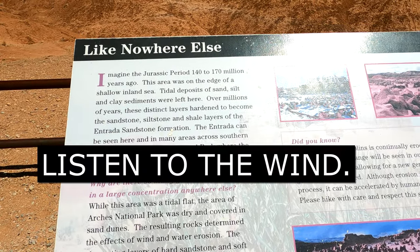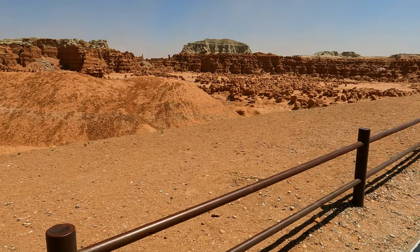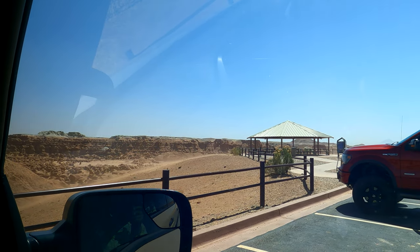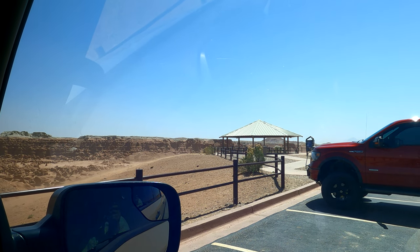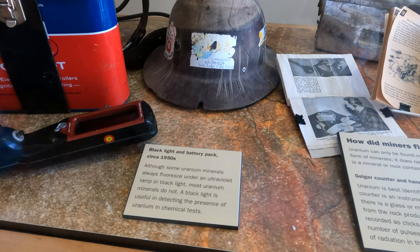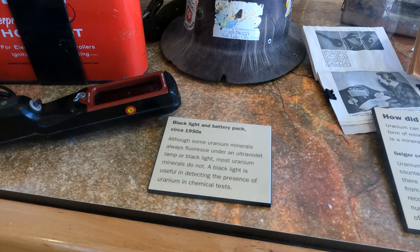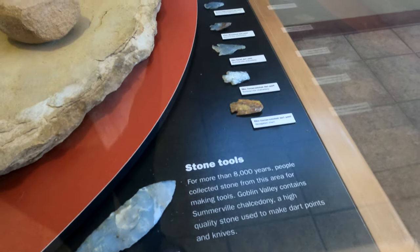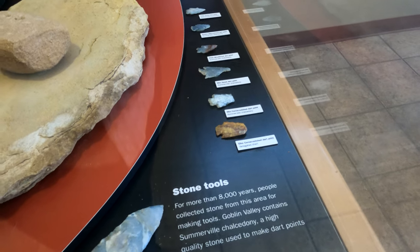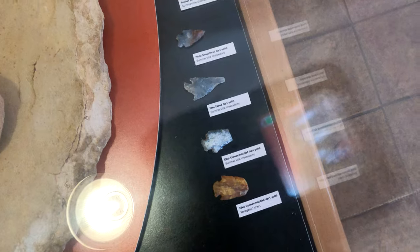This was created 140 to 170 million years ago. It's so windy and sandy out there — I can feel grit between my teeth. This exhibit talks about how miners found uranium — the Geiger counter and handbooks from the 1950s, the black light and battery pack. And this says that for more than 8,000 years, people collected stones from this area for making tools, and that Goblin Valley contains a high-quality stone used to make dart points and knives.